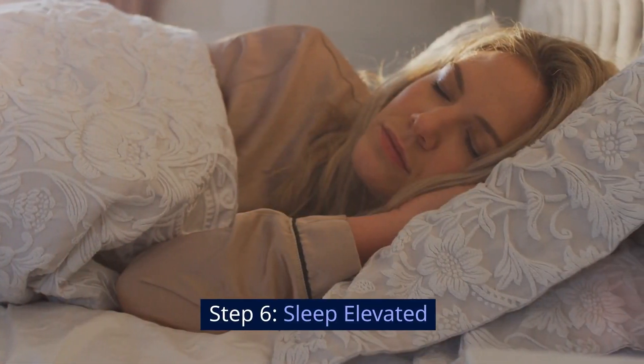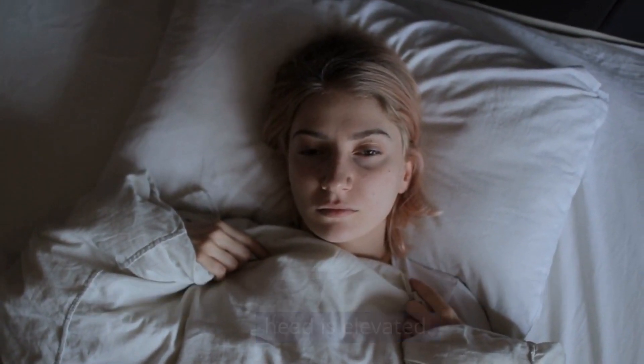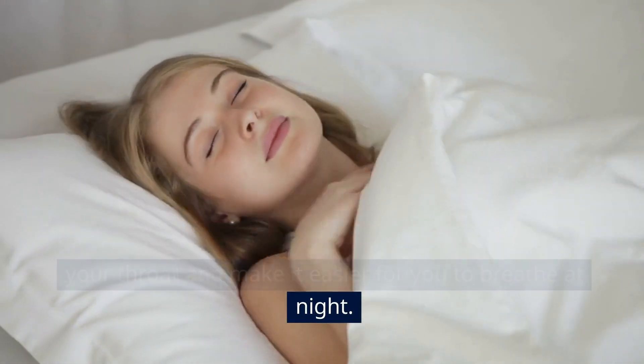Step 6: Sleep elevated. Finally, when you lay down to rest, make sure your head is elevated. This position can help prevent mucus from pooling in your throat and make it easier for you to breathe at night.